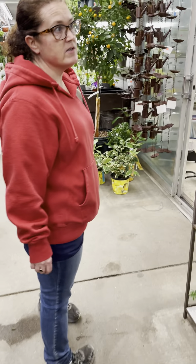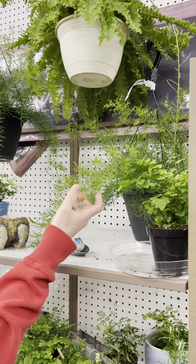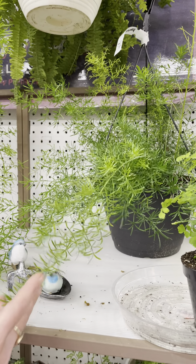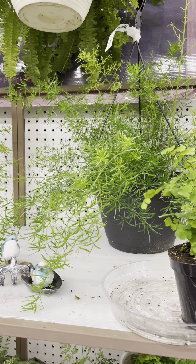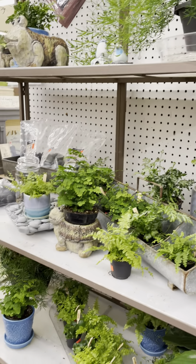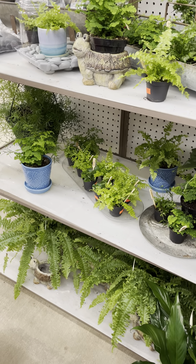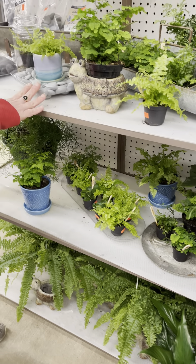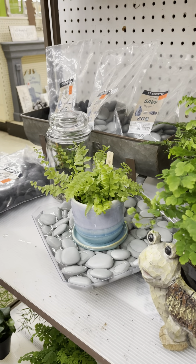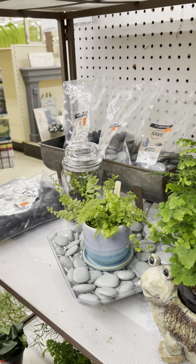We still have some ferns in stock. I got in some asparagus ferns today — these looked really nice with lots of new growth. These aren't as difficult to care for as a Boston fern; they don't shed as quickly if you forget to water. I also posted a tip about putting pebbles underneath in a tray filled with water — as the water evaporates it creates a humid environment around your fern.